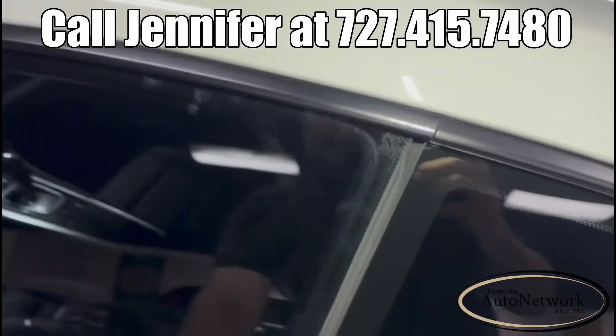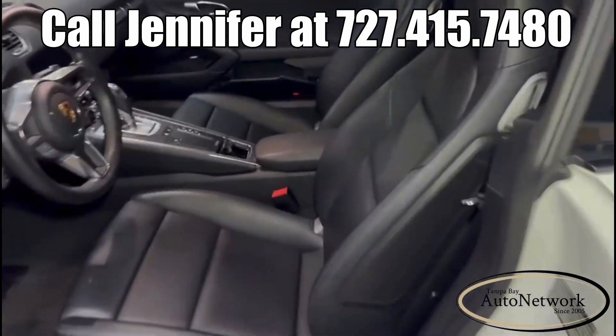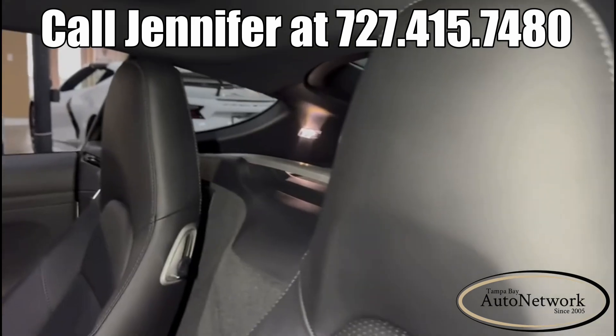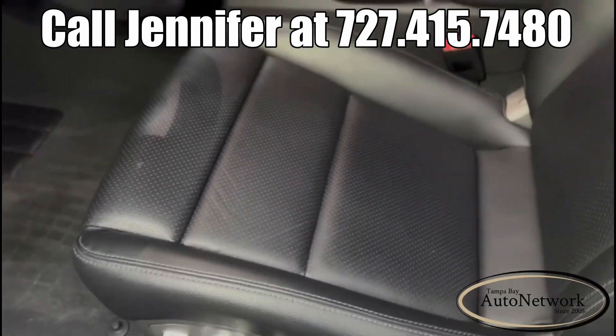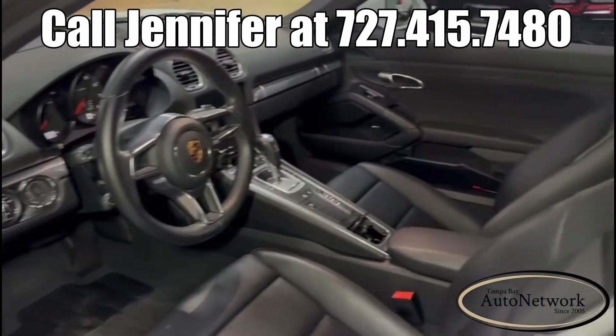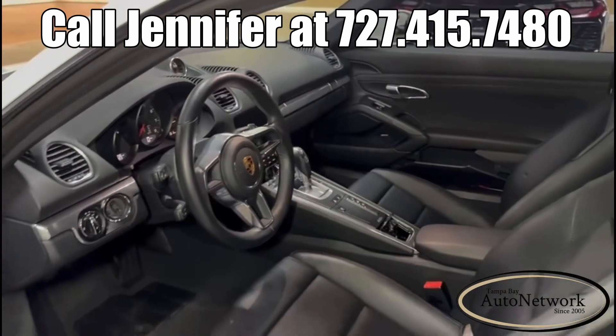It's only got 8,000 plus miles on it, which in itself would make it look close to new. But with that paint protection film, it really does. This owner loved this car and took great care of it. As you can see, the interior also looks just as new. If you're looking for a used Porsche, this is one you have to come and take a look at.